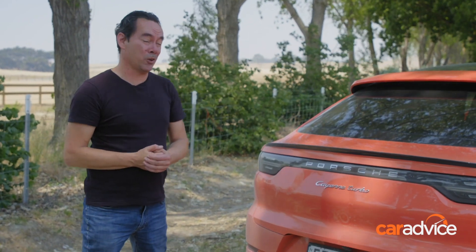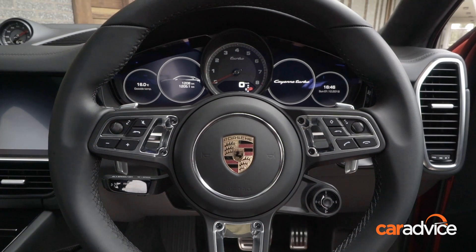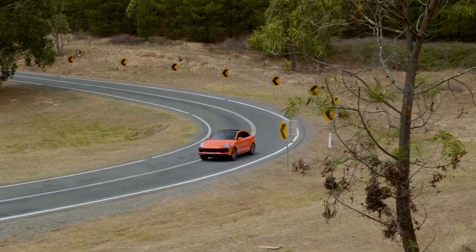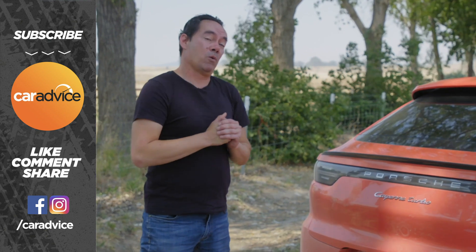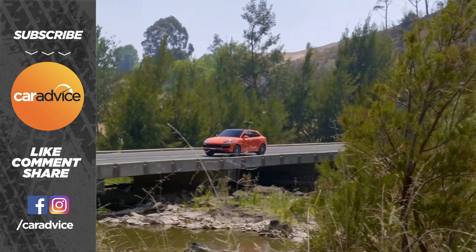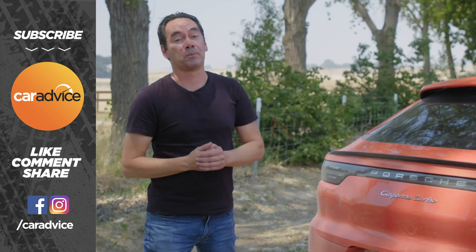In the case of the Cayenne Turbo Coupe, it looks like middle of the road is an ideal place to be, and it's a pretty impressive package for its quarter of a million-dollar ask. Do you agree? And how would you spend a quarter of a million dollars in Porsche's stable? Leave your comments below, and don't forget to subscribe.